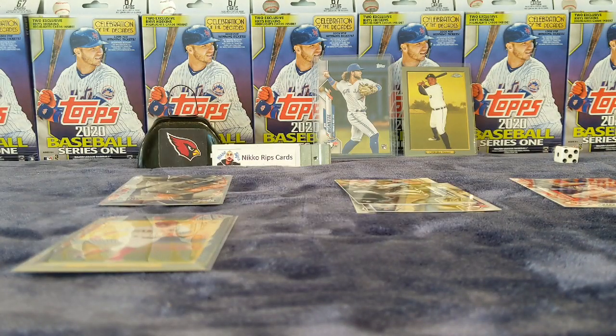Now number two. Alright, so we got a bow — not bad. Alright, here we go, number two. See if we can get something cooler out of here.